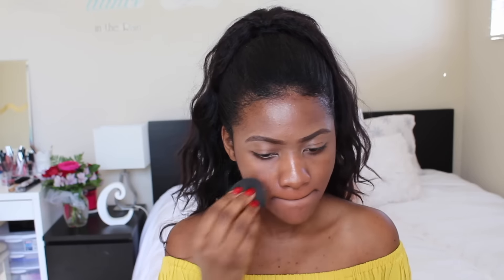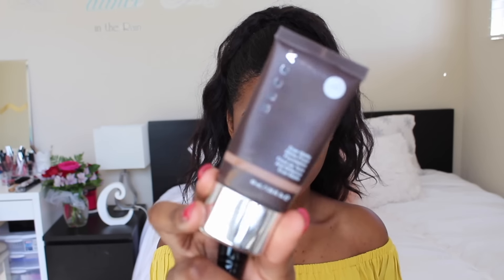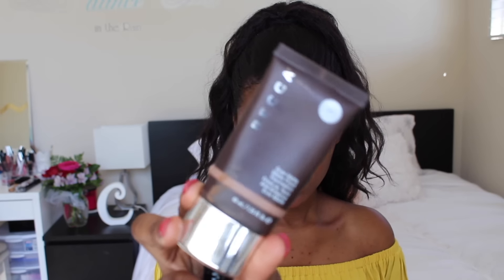After I blend that all over my face, I'm gonna go ahead and color correct and apply my foundation on top of my liquid illuminator. I'll apply my foundation only where I need more coverage, and I've been using and loving the Becca Ever Matte Shine Proof Foundation. You guys, this foundation is perfect for oily skin and perfect for the summer — I'm just in love with this foundation.